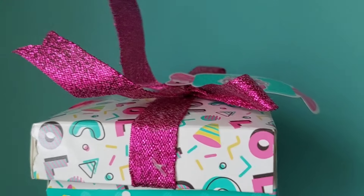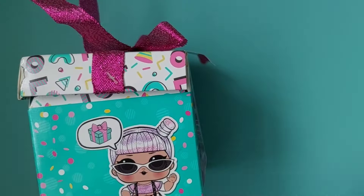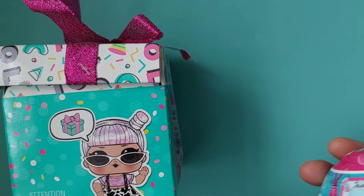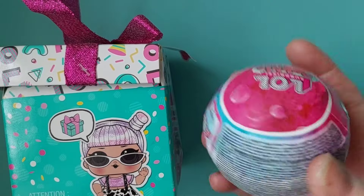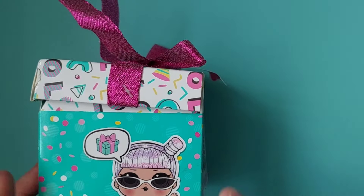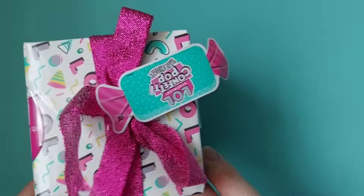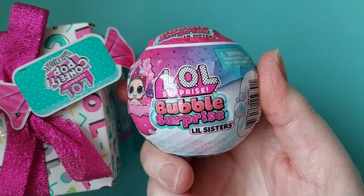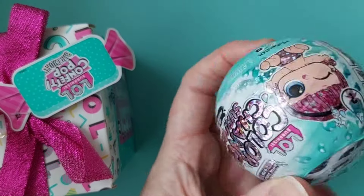Today I wanted to do some LOL stuff, just to do something different — instead of doing a whole bunch of different blind bags, I thought let's just do a bit of LOL. So we've got the Confetti Pop, the Bubble Surprise, and also a Color Change.